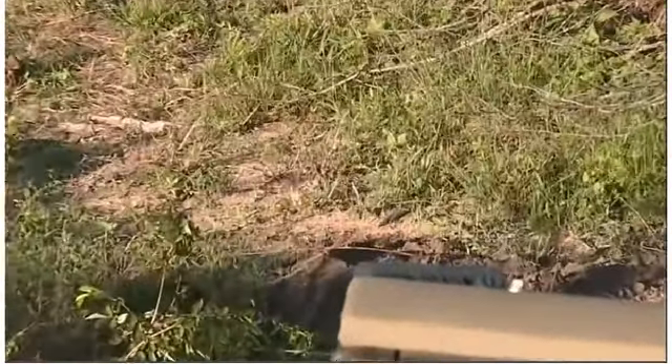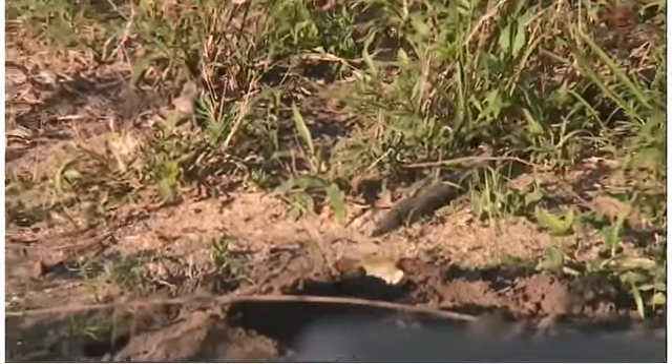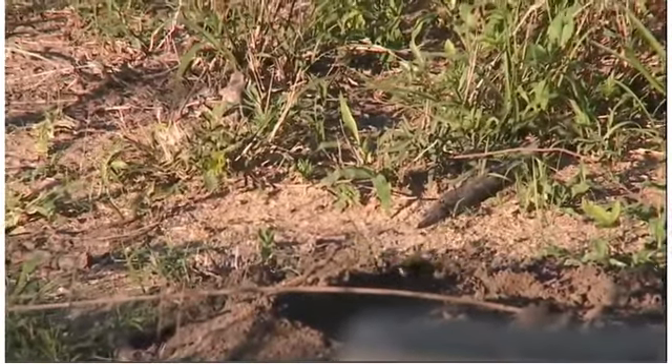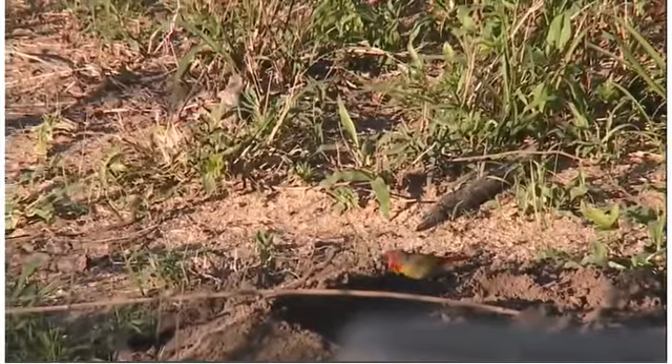This is one of the birds you almost never get to see. Please stick around — it's just above the edge of the vehicle. A little bit far, but you can see the colors on it. It's called a Malba finch.